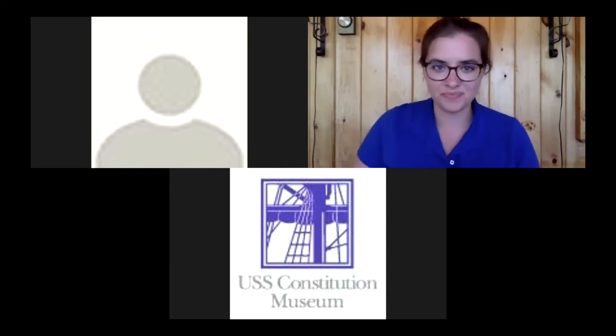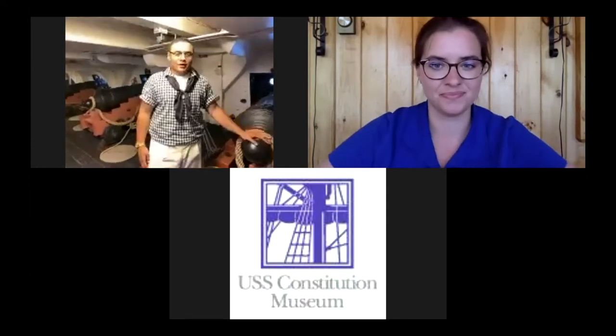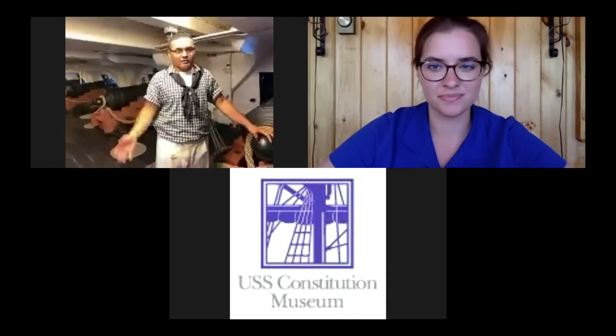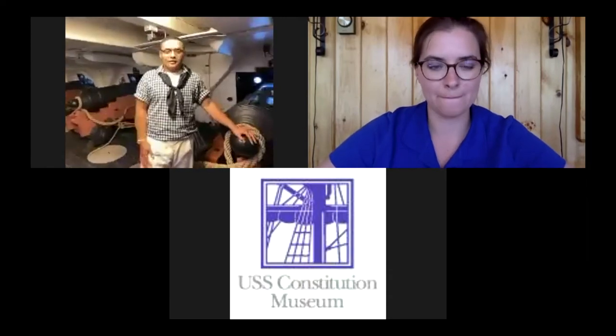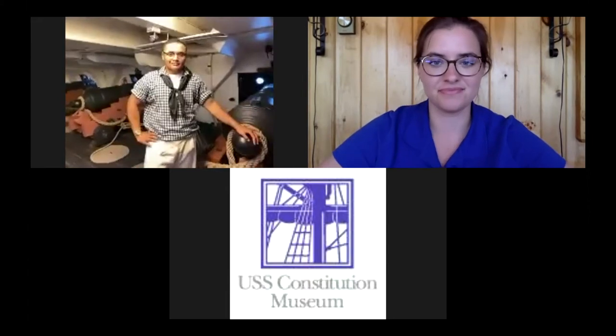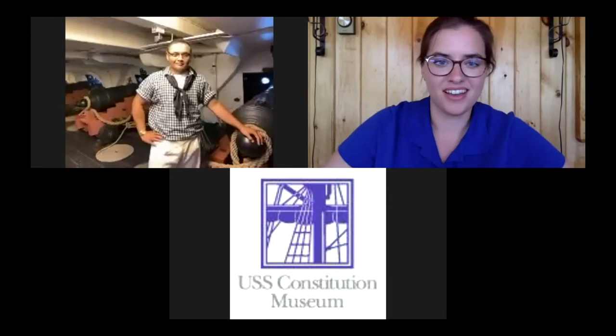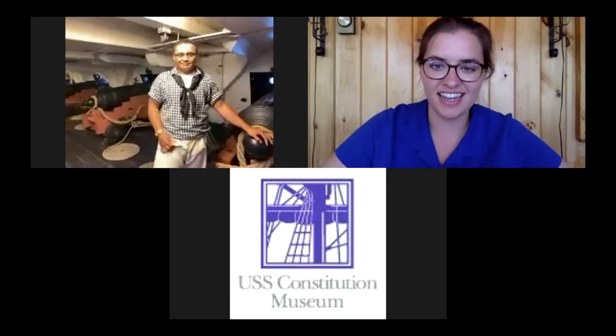Hello everybody, I'm Airman Yomi Sawaya of the USS Constitution, also known as Old Ironsides. Today we're on the gun deck and I'll be taking whatever questions you have or anything you'd like to learn about the ship today. Awesome, thanks Yomi — super excited you're joining us today.